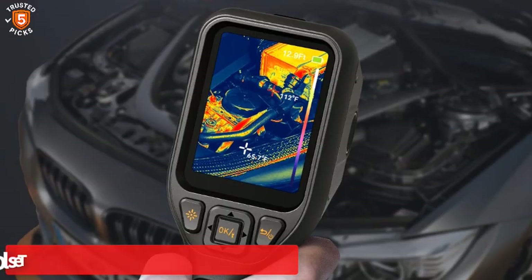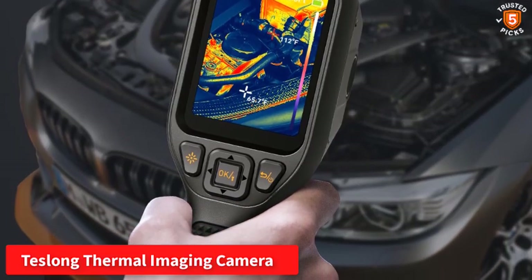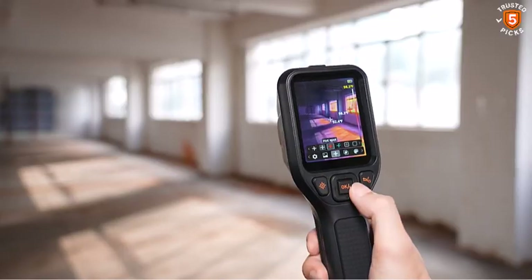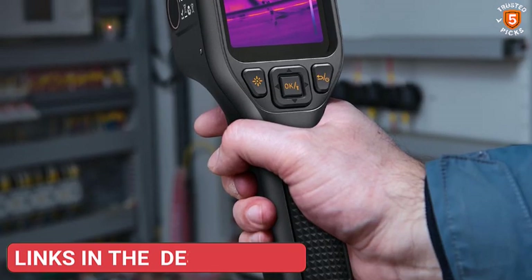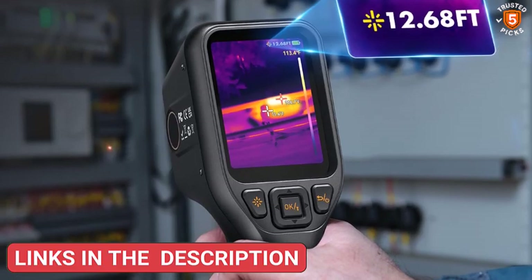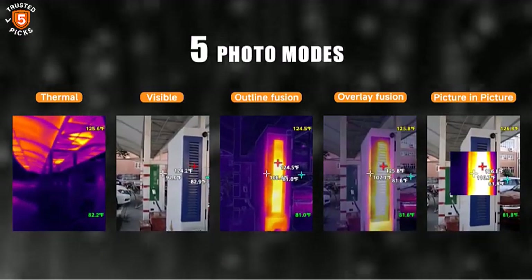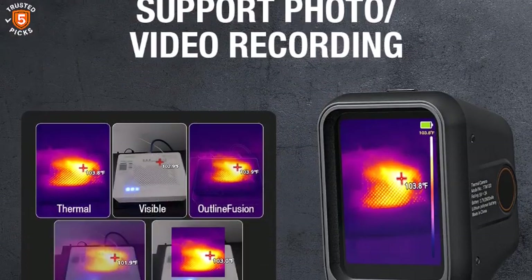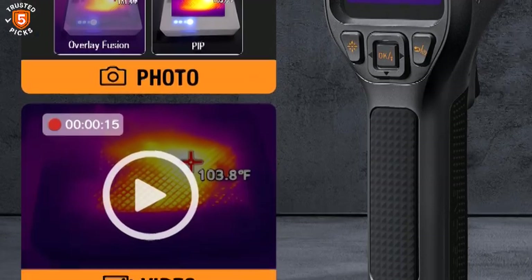Number 4: Teslong Thermal Imaging Camera. The Teslong Thermal Imaging Camera is a powerful dual-light thermal inspection tool designed for clarity and ease of use. Featuring a 1MP visible light lens and infrared fusion technology, it delivers clear images by combining thermal and visible light details, which is especially useful for building inspections, equipment maintenance, and outdoor applications. Its 256 by 192 IR resolution and user-friendly design ensure smooth operation even for those new to thermal imaging. With advanced functionality, reliable performance, and flexible reporting options, the Teslong is an excellent balance of professional-grade capability and practical usability.